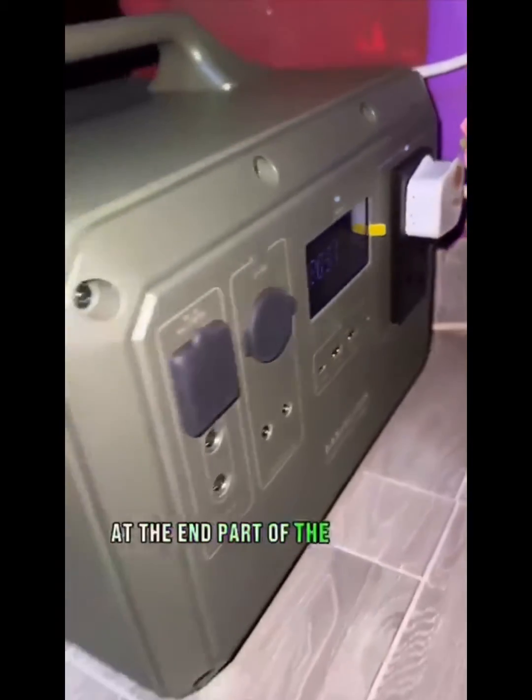What's up guys. At the end part of the Mastec power station video, I was trying to find out how long it could power my double-door fridge, and that's how it went.